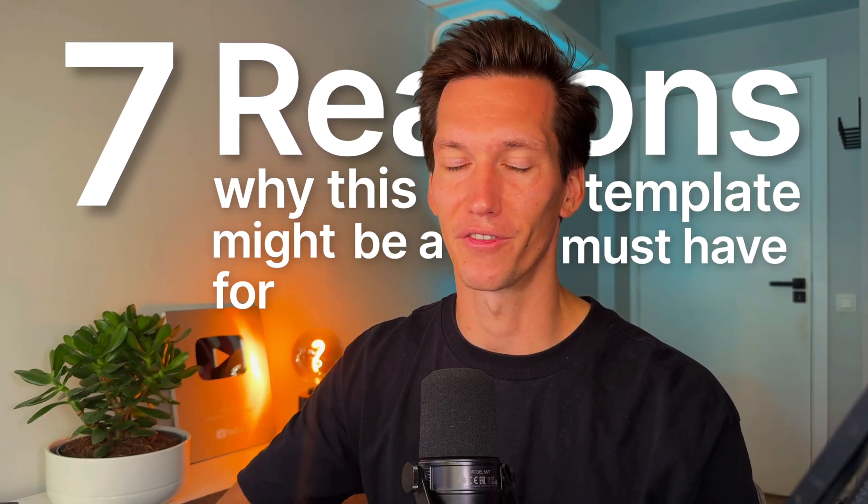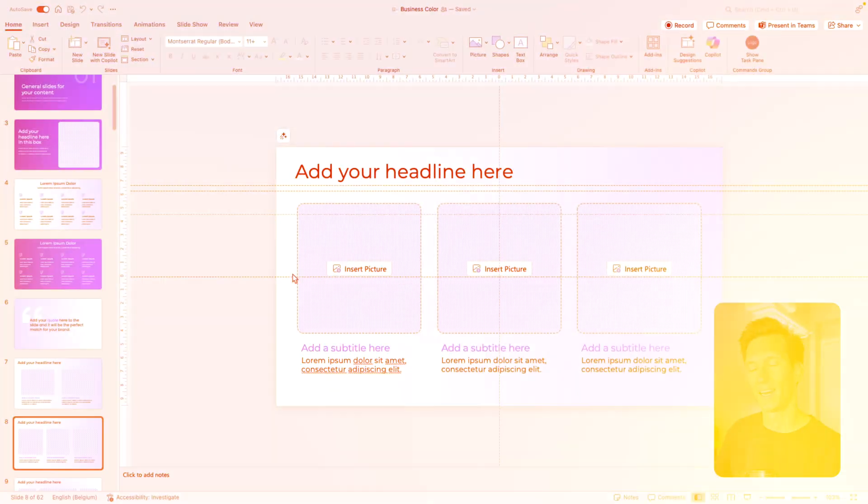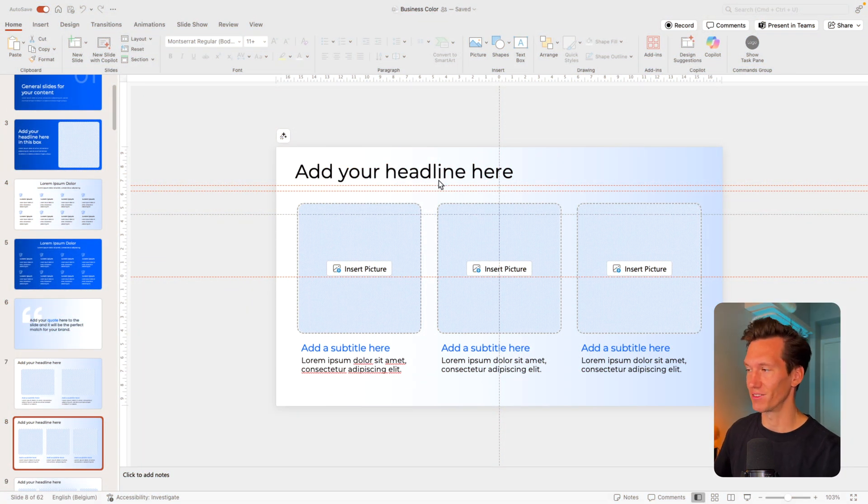That is why we're going to look at the seven reasons why this template might be a must-have for you. Let's start with number one, which is an easy drag and drop system — probably the easiest thing you can have in a template.